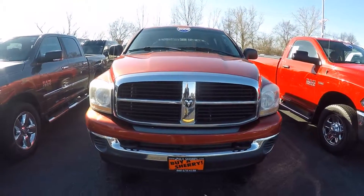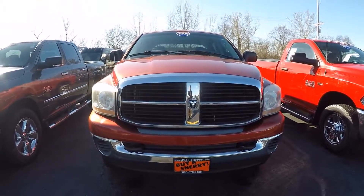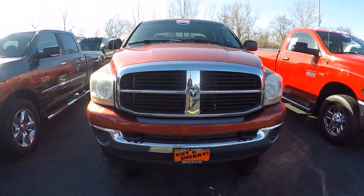Hi folks, Nick Ruiz here at Sherry Chrysler Dodge Jeep Ram and RVs in Piqua, Ohio. Today I'm showing you a 2006 Dodge Ram 1500 Mega Cab, stock number 28403VT.